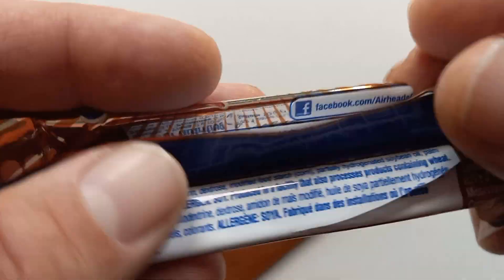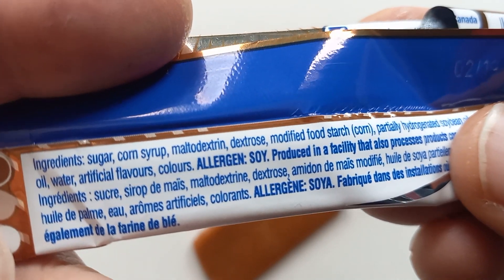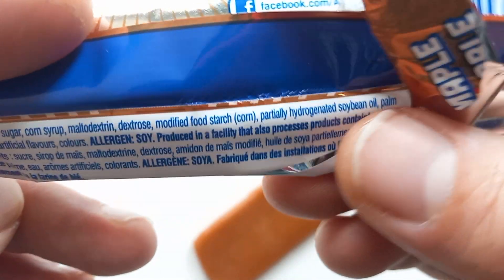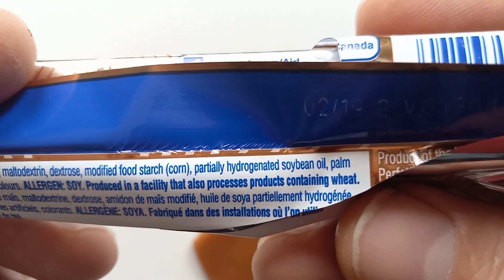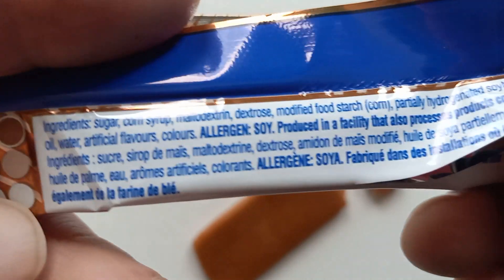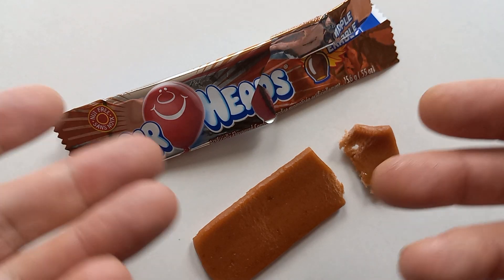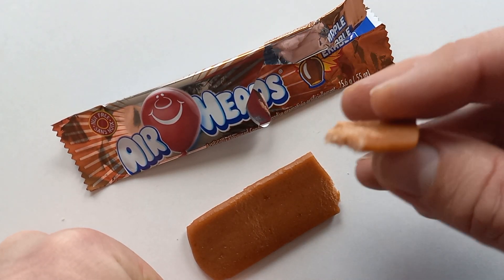I think this tastes crazy and weird and not good, because it does not taste good, guys. I think it's got real maple in it. Looking at the ingredients: sugar, corn syrup, dextrose, modified food starch, partially hydrogenated soybean oil, palm oil — eww — water, and artificial flavors and colors. Soy. Okay. Doesn't have real maple in it, I guess, unless 'sugars' means maple sugar. This is weird and not good.